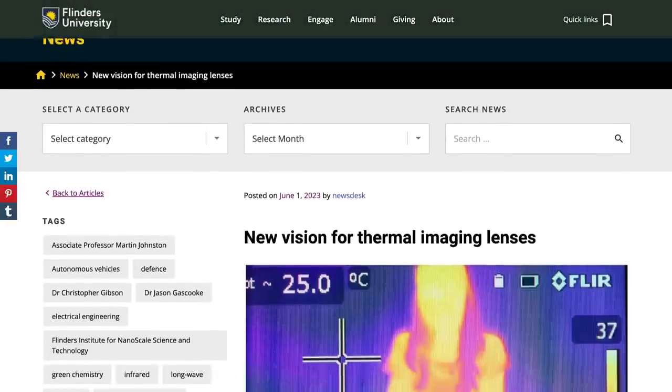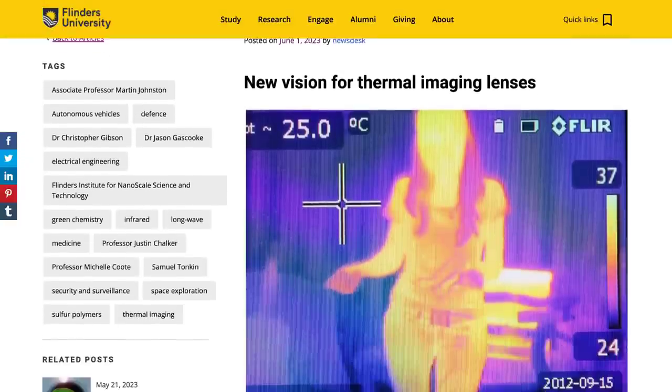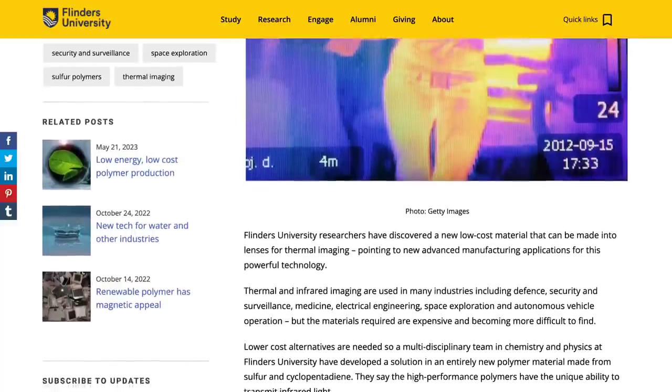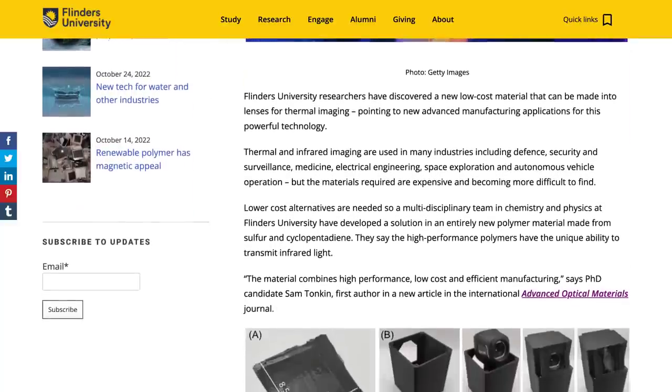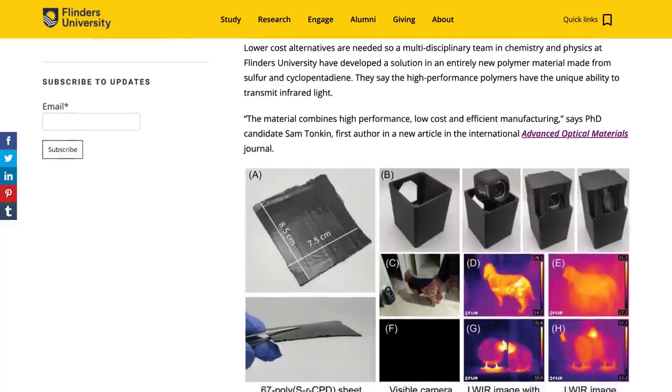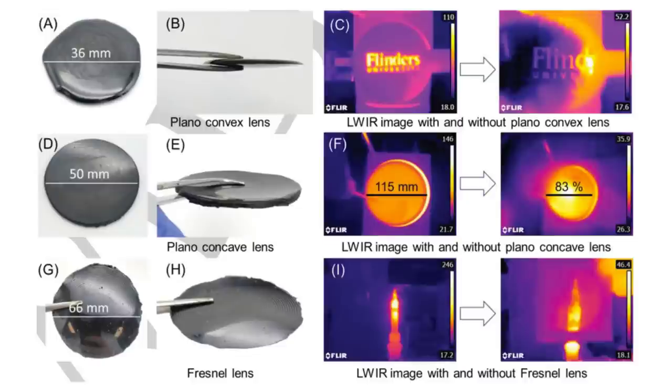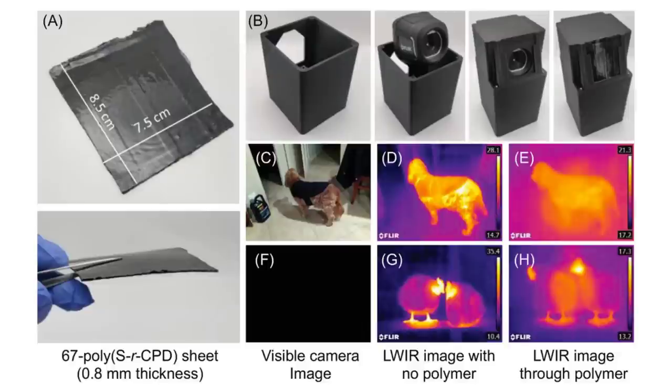Researchers at Flinders University have discovered a new way to make lenses for thermal imaging systems. Thermography lenses are designed to let infrared waves pass through them, and currently require expensive materials and manufacturing processes to create. The method developed by the team uses a novel chemistry which allows for lens manufacturing at pennies each. These new lenses can be manufactured using existing plastics making techniques, so it's possible that low-cost, high-quality thermal imaging may end up in smartphones and other electronics in the not-too-distant future.